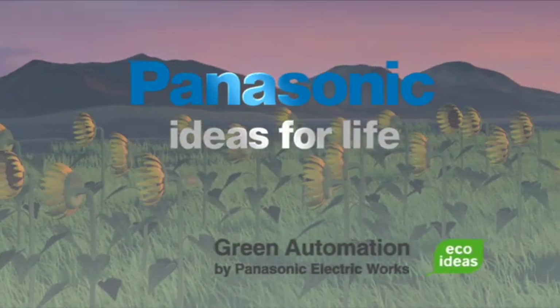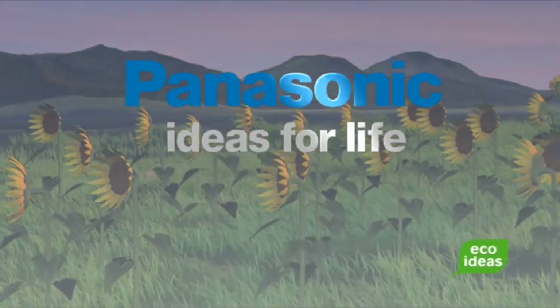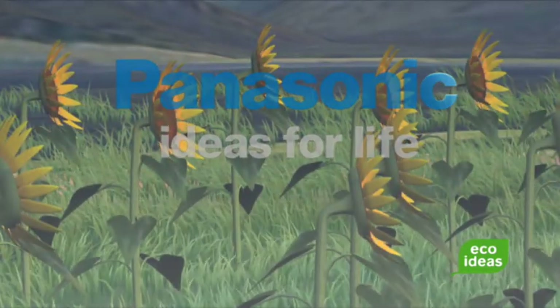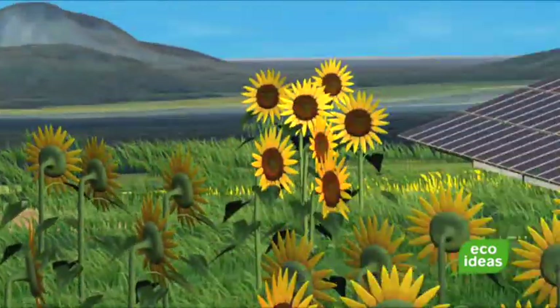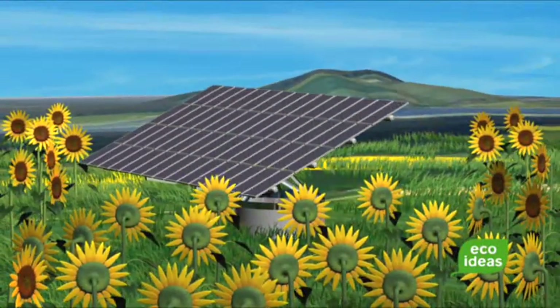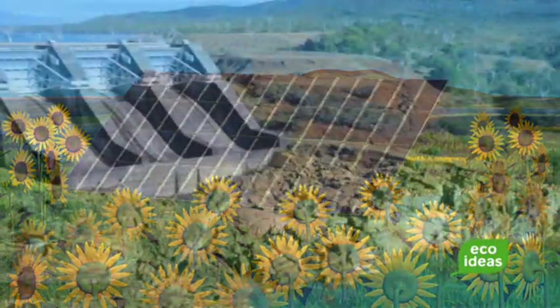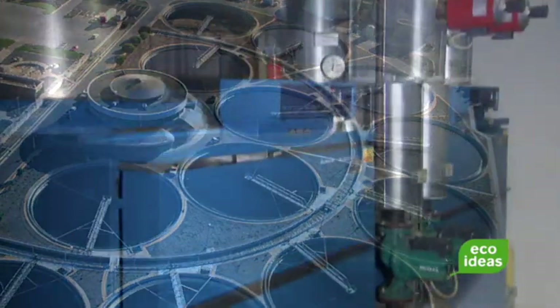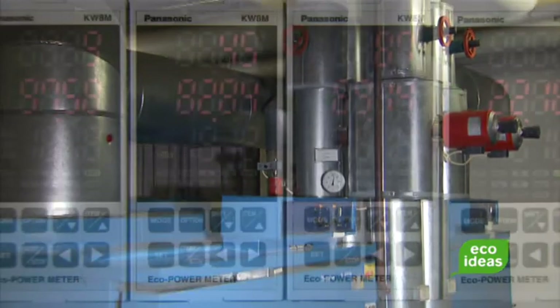Green automation is just one of the many areas in which Panasonic Electric Works has been driving innovation. The main fields are solar applications and solar panel production, water and wastewater management, and energy management and savings.